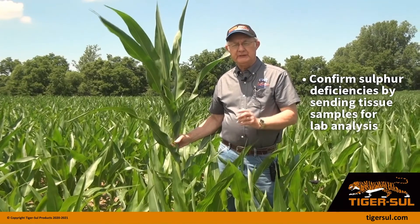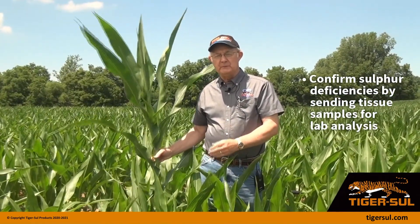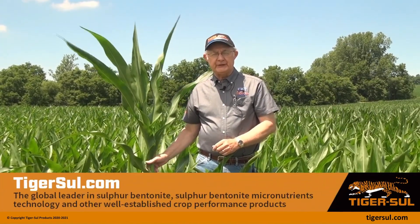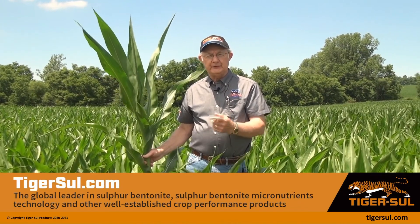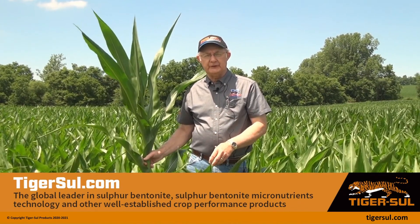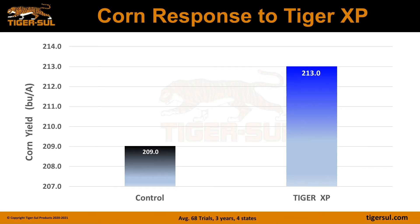We always recommend that if you suspect sulfur deficiency, collect plant tissue samples, send them to the lab, and have them analyzed to confirm that it is a true deficiency. If you have other questions, I encourage you to contact your account manager or contact me directly through our website at tigersaw.com.